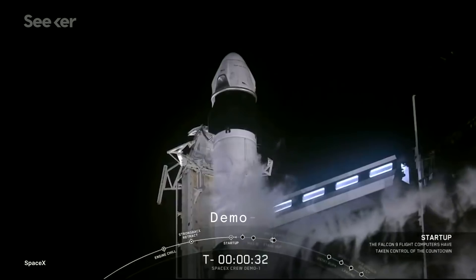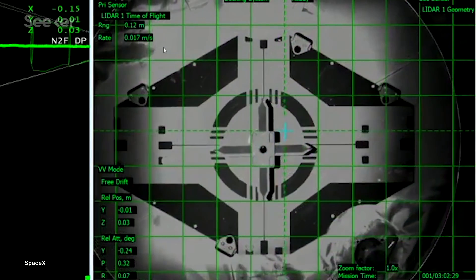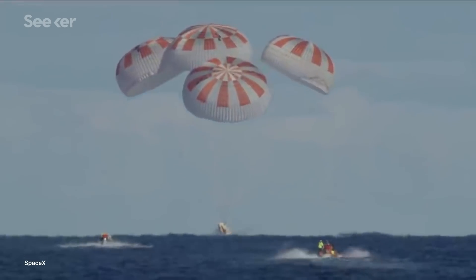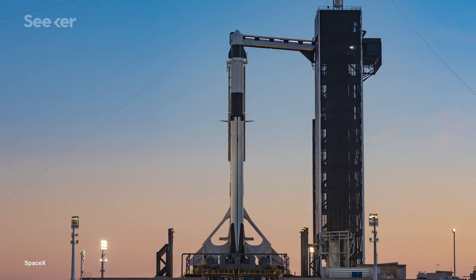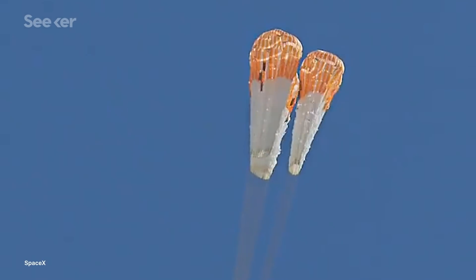They did have a successful unmanned demonstration mission, Demo 1, in March 2019, showing off their capsule's capabilities to go to the ISS and back. But they notoriously lost that first Crew Dragon in a following static fire test in April. As it turns out, rocket science is hard. But the team has been steadfast in a multitude of tests to improve the capsule since.